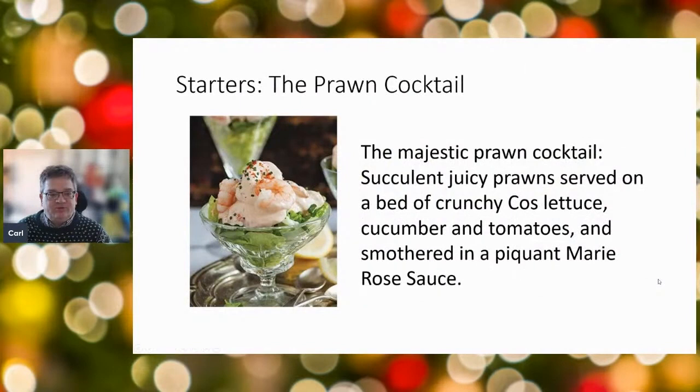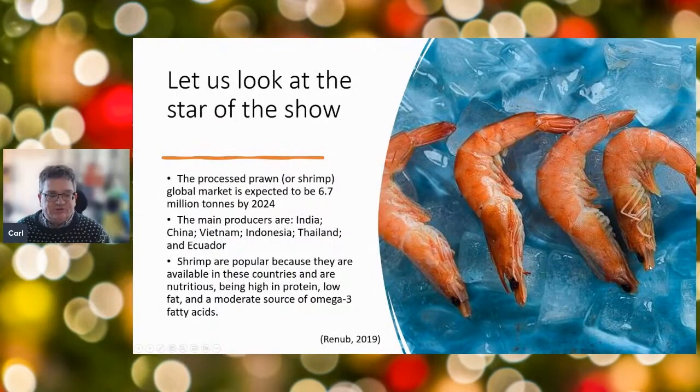To start with, we'll think about prawn cocktail. I've actually built one this morning — I've chopped up some crunchy cos lettuce with cucumber and tomato. These are organic Madagascan prawns with a lovely Mary Rose sauce on top, finished with some chives. Really the star of that show is the prawn, and that's what I'm going to talk about in my part of this presentation.